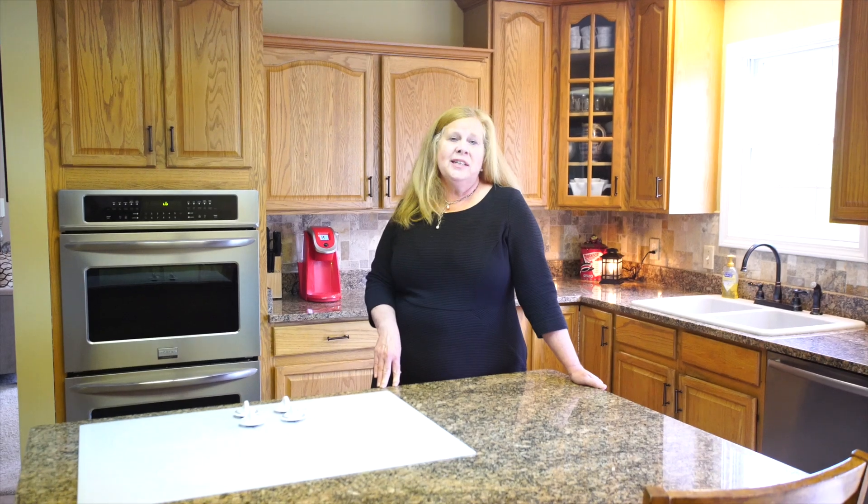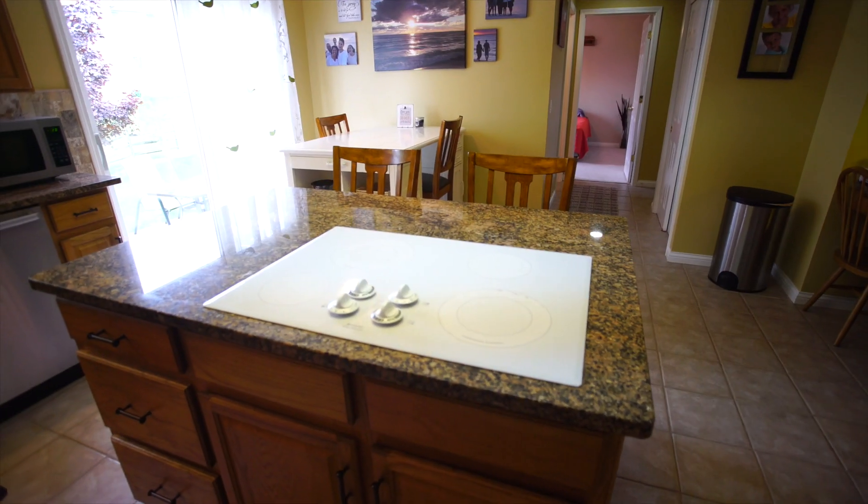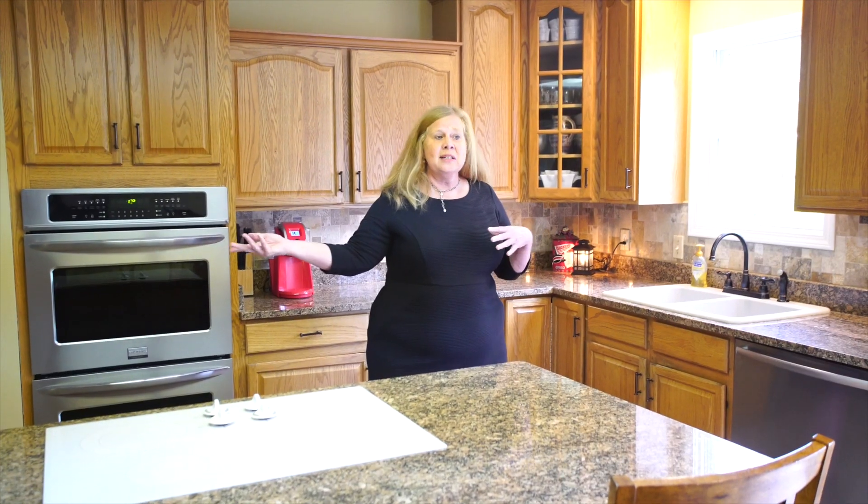Can you imagine cooking in this kitchen? We have double ovens, granite countertops, stainless steel appliances, plenty of space for your family. What more could you want?